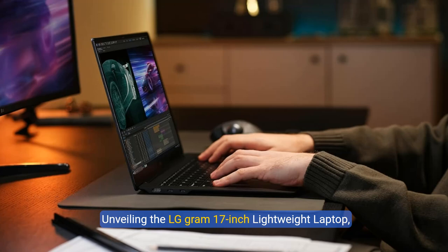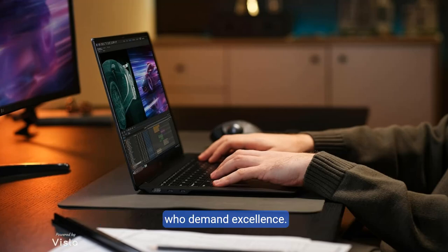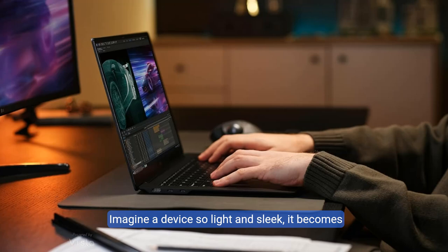Unveiling the LG Gram 17-inch lightweight laptop, your ultra-portable powerhouse designed for those who demand excellence. Imagine a device so light and sleek it becomes your perfect companion for productivity on the move.